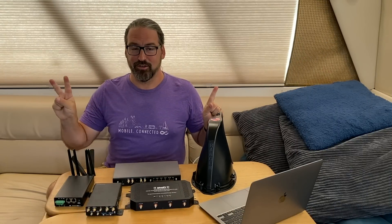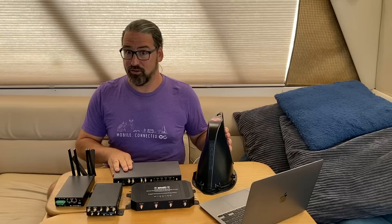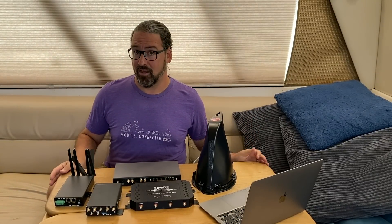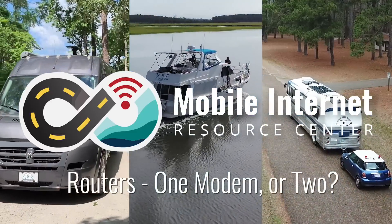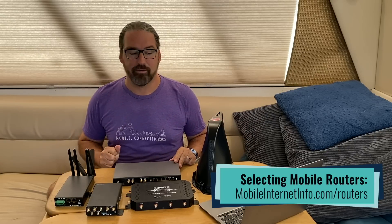One modem versus two. When does it make sense to invest in a cellular router that has two built-in modems, or what are some other alternative ways to achieve that same level of redundancy? I'm Chris with the Mobile Internet Resource Center, here today to talk about some of these cellular routers that are now coming with the option of having two integrated cellular modems.